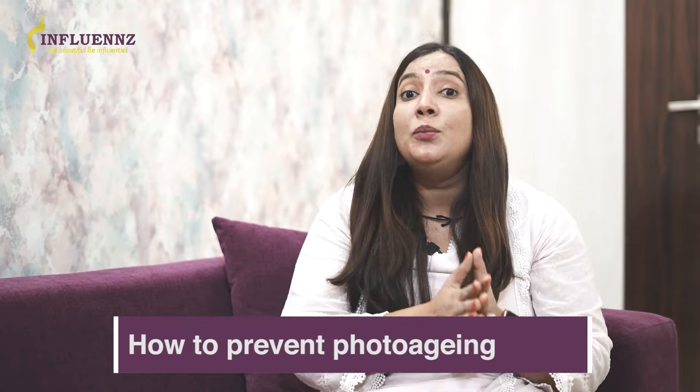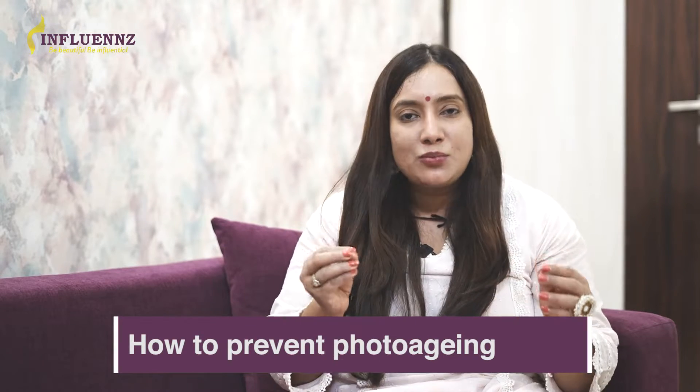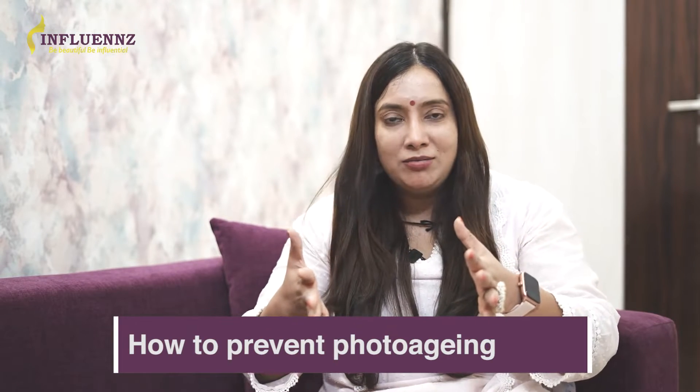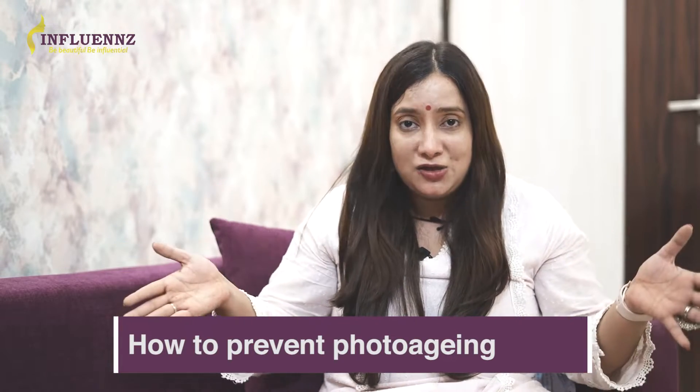Photoaging is the result of cumulative sun damage. That means, even if you expose yourself to just 10 minutes of sun every day — 7 days a week, 30 days a month, 365 days a year — it will eventually show signs of aging.